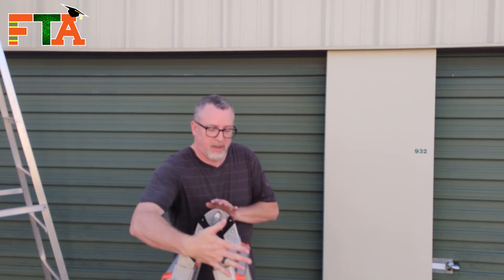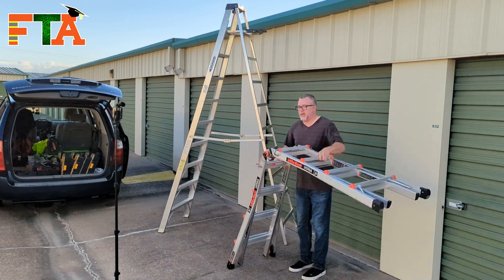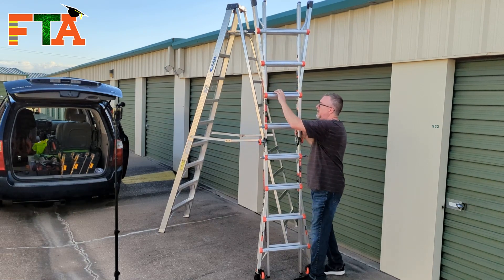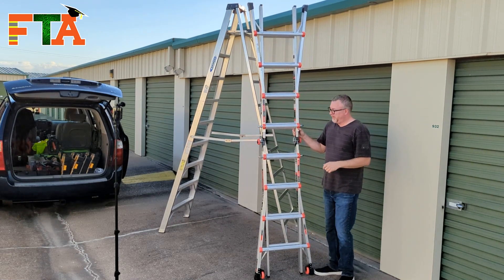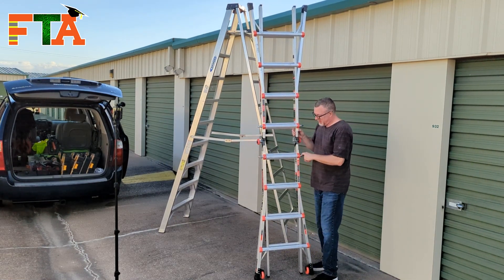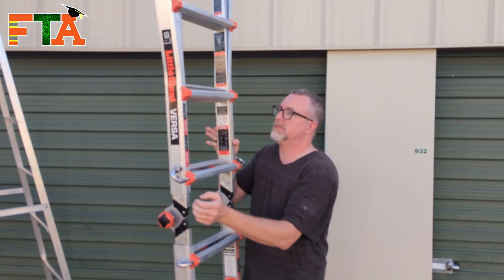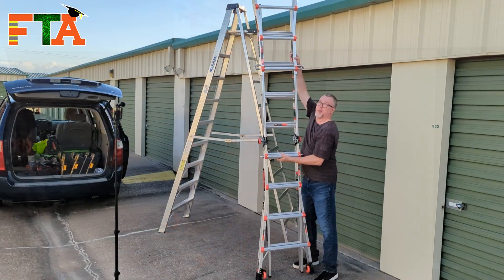The other great thing about this ladder is that it will fold out completely straight so you can use it as an extension ladder. Again, do your top releases, and now you have an extension ladder. From here you can extend it on both sides — you can release here and run it up, though it may be beyond what you can reach.